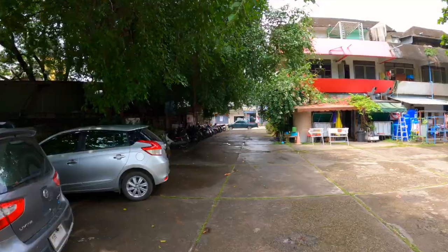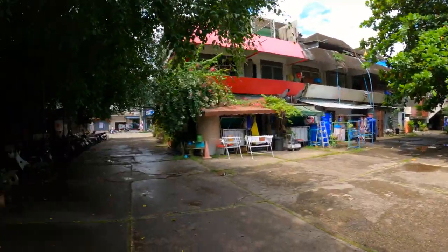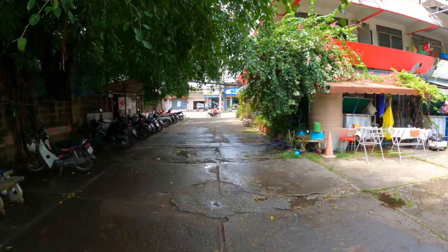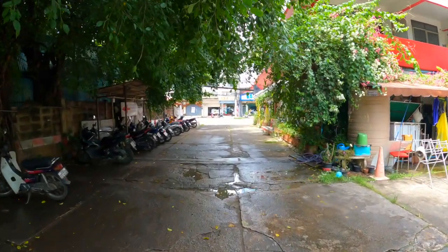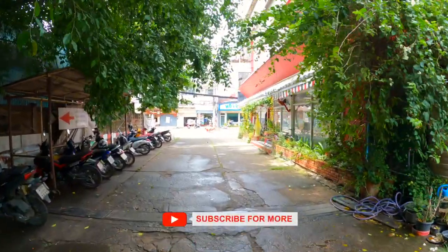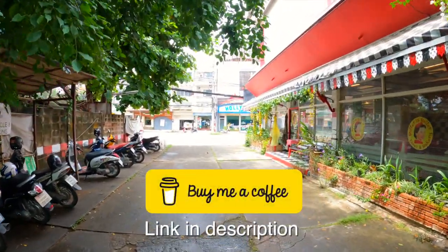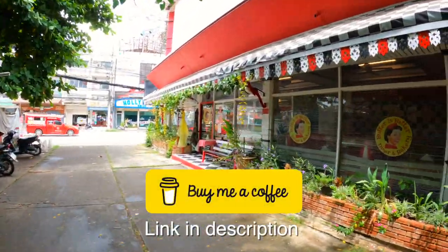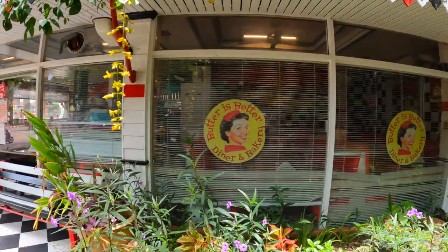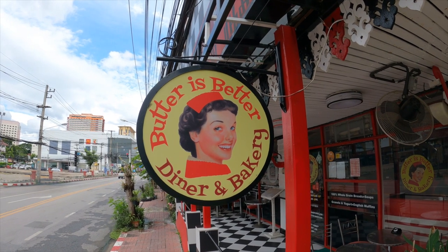Well hello and welcome back to the channel. Kendall and I are both here. We are going to a restaurant today that was recommended by one of our subscribers — a big shout out to Gary R! Gary, thank you for the suggestion, we're excited to try it out. Just kidding if the place stinks, we'll blame you. The place is called Butter is Better Diner and Bakery.